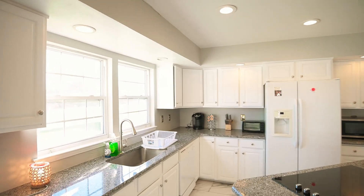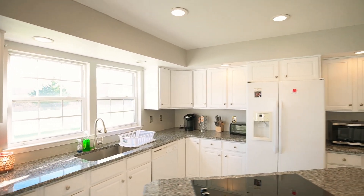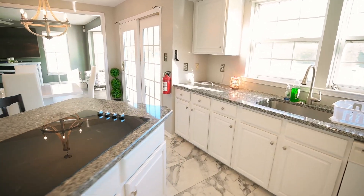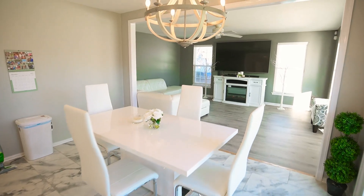Now we make our way into the kitchen. You can see the white cabinets, granite countertops, as well as the marble floor. Then we make our way into the main living room.